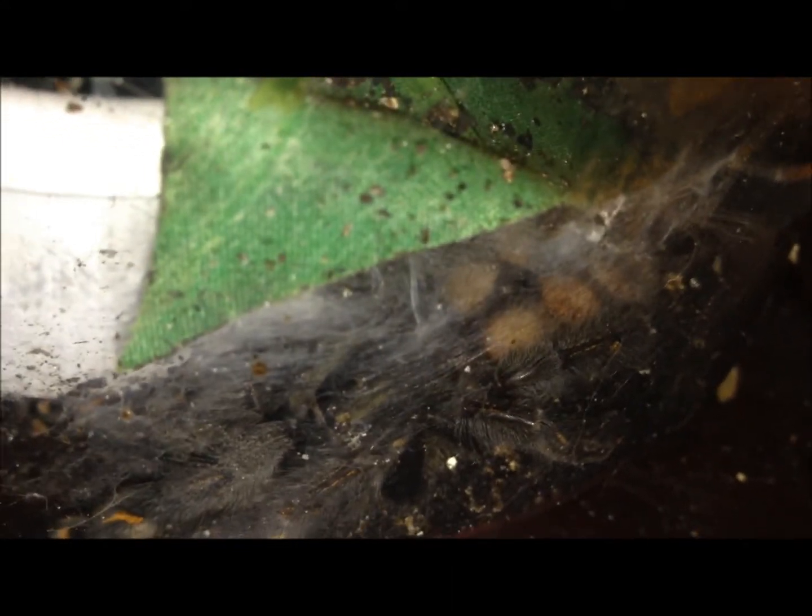This right here, this little beauty, is my Pelinobius muticus. Looks kind of fat. I think I'm just going to put in a cricket, but I don't know that I'm really expecting her to eat it. Sorry for the blurry video. She's got it pretty well webbed up in here. I bet she webs this thing all up. She's obviously not going to perform on camera today.